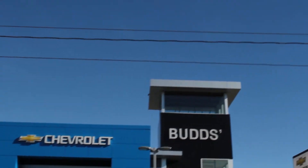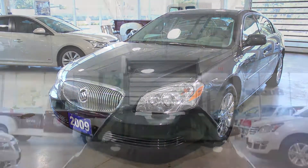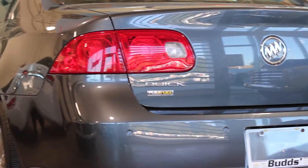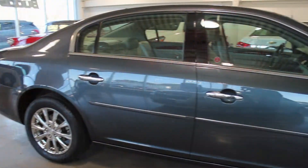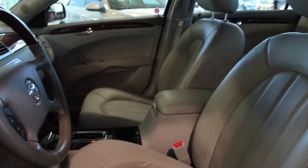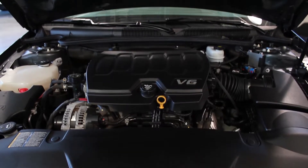Welcome to Bud's Chevrolet. My name is Madison, and today we're looking at a beautiful 2009 Buick Lucerne. This sedan just arrived in our pre-owned inventory in mint condition with less than 39,000 km. With a cyber-gray metallic exterior and a titanium leather interior, this one-owner local trade is equipped with a 3.9L V6 engine and the CXL package.